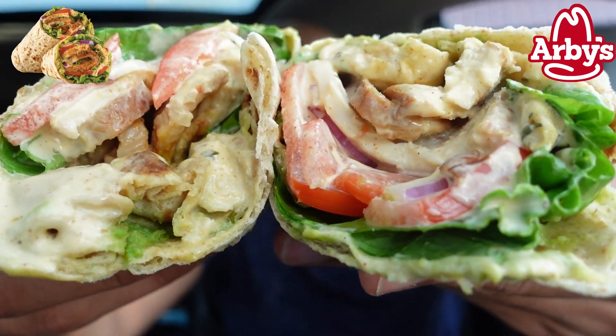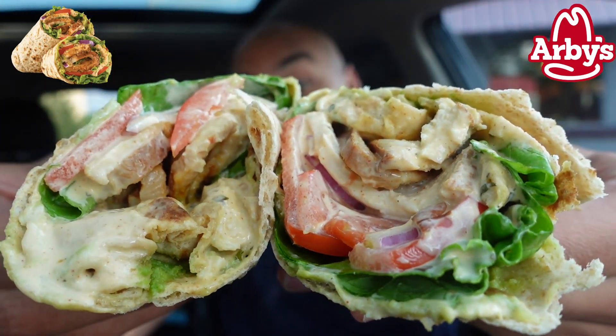Arby's is throwing their hat in the wrap ring with the new Southwest Chicken Avocado Wrap. Let's check it out.